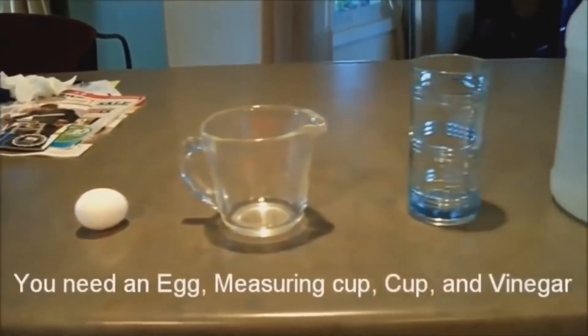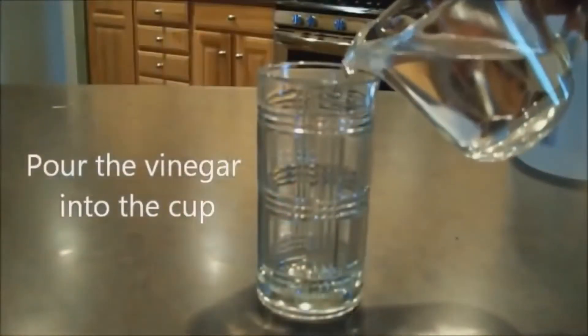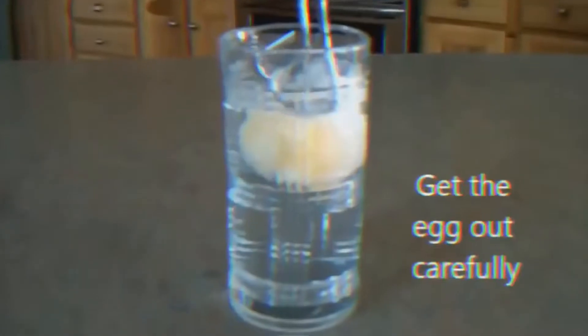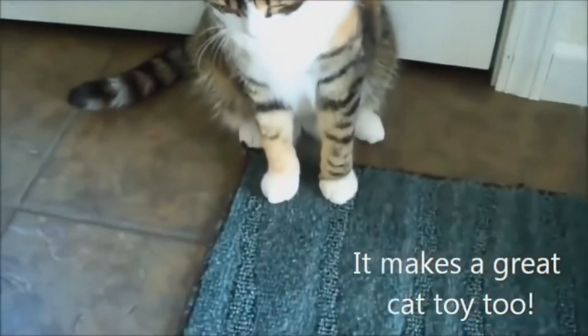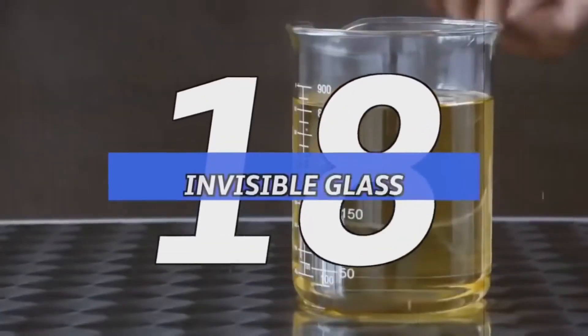Number 19: disappearing eggshell. Tired of having eggshells fall onto your eggs? It's a simple solution — just pour a decent amount of vinegar into a glass, leave an egg in the vinegar, and set it for approximately 24 hours. Dry it off and clean it a little, and you've got yourself a nice bouncy egg. It probably won't make for the most egg-cellent tasting omelet, but it's still fun to play with.